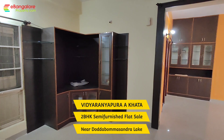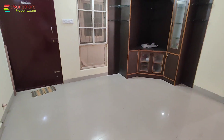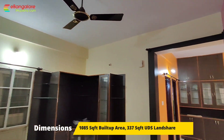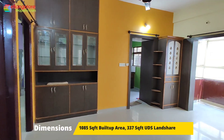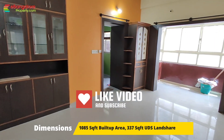2BHK semi furnished with Ekhatha. Land and apartment both have Ekhatha. 1085 square feet of super built-up area. 337 square feet of undivided land share. It's a project of 36 apartments. The apartment is on the 3rd floor, an approved floor having BBMP Ekhatha.